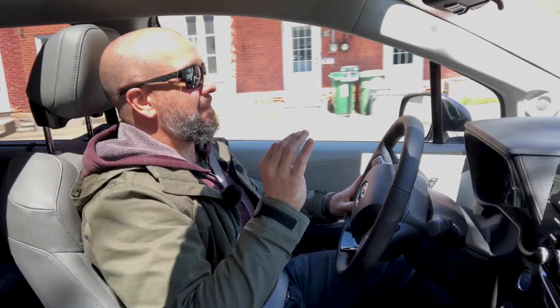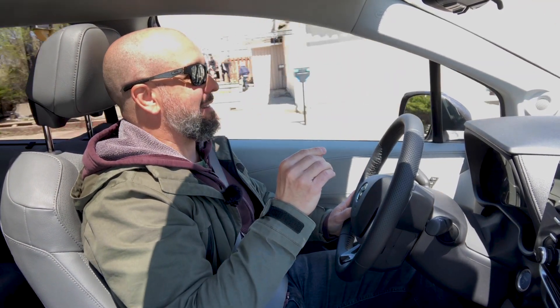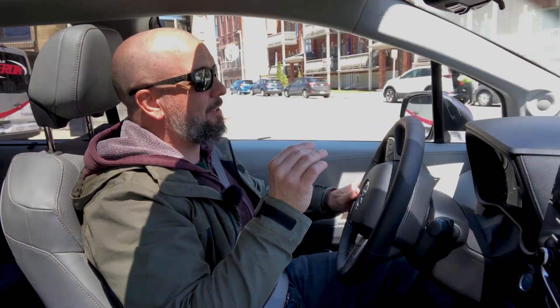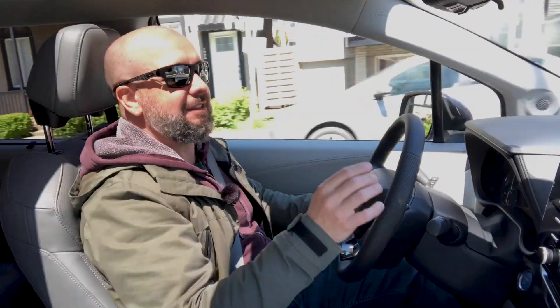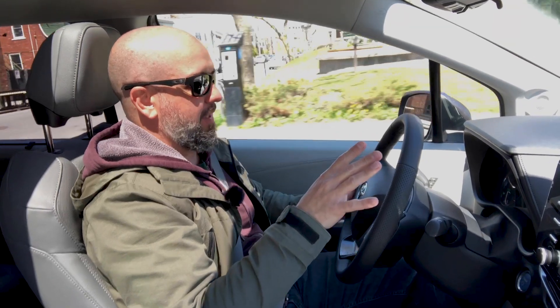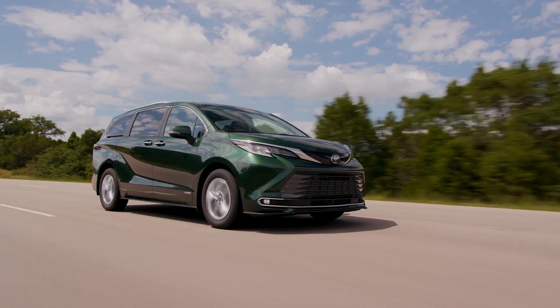The driving experience itself is really good — it's somewhere between the Pacifica and the Odyssey in terms of comfort and refinement. There's enough compliance thanks largely to the 18-inch wheels on the Limited trim; the XSE gets 19s, which will probably give a slightly grainier ride. 'Grainy' is a good way to describe what you feel through the controls. The Kia excels in that layer of refinement that the Sienna lacks, but above all, the Sienna's fuel efficiency is unlike any other AWD option in the segment — which makes this van very interesting.